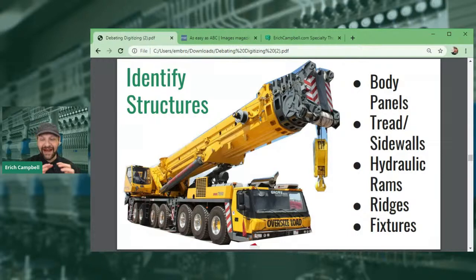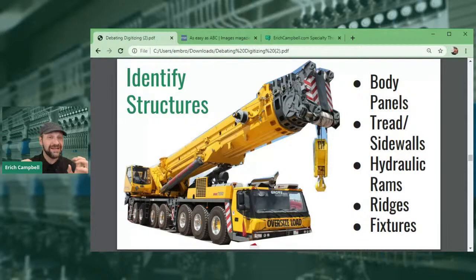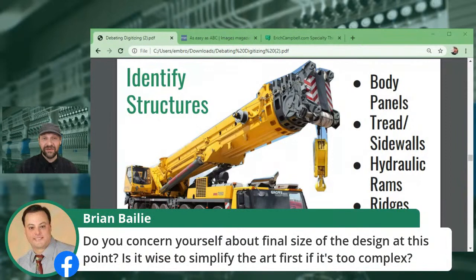We kind of have a library of understanding already. Big flat areas generally want a fill stitch — a tatami or step stitch — for big flat body panels. Smooth, cylindrical, long and narrow objects or small borders will very likely be a satin stitch. We can also think about texture: if you're looking at the side of a rusty truck, use a fill stitch with some randomness in the stitch lengths to get an organic texture. Trees and leaves can benefit from that organic randomness too.